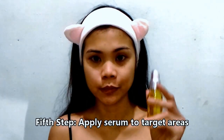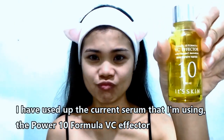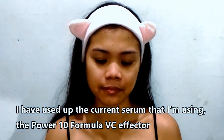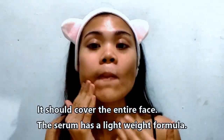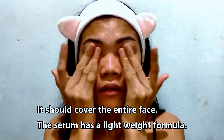For the fifth step, we will now proceed to the serum. This is the product I reviewed in my first video — that's the It's Skin Power 10 Formula VC Effector. I will place three dots of the product on my face: one on the forehead and one for each cheek. That's enough product, and then I distribute it evenly all over my face and into some parts of my neck so it covers my entire face. It's a really lightweight formula.